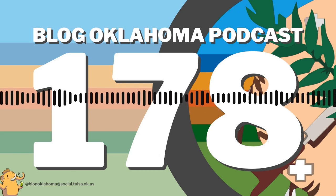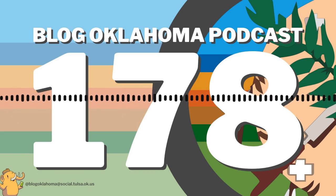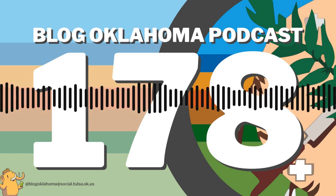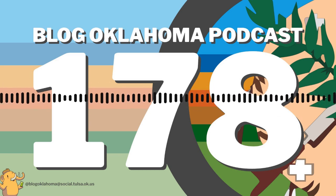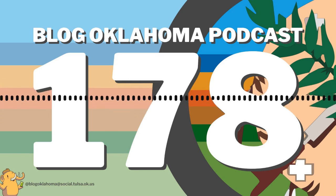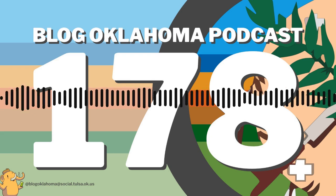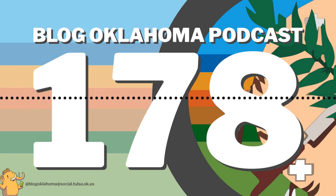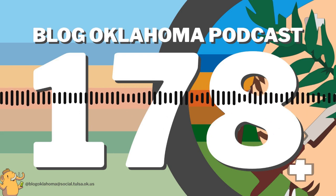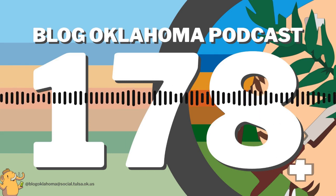The lowest point in Oklahoma can be found in McCurtain County, in far southeastern Oklahoma, on the border with Texas and Arkansas, at 289 feet or 88 meters in the Little River, a small tributary of the Red River. Oklahoma has six tri-state points connecting it with two other states. Three are in Cimarron County: New Mexico, Colorado, and Oklahoma; Colorado, Kansas, and Oklahoma; and New Mexico, Texas, and Oklahoma.